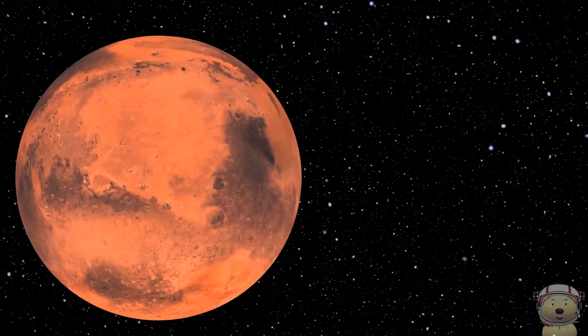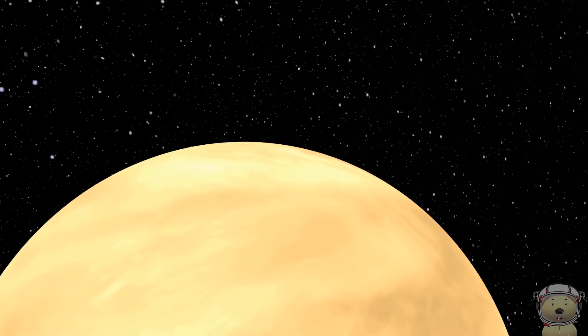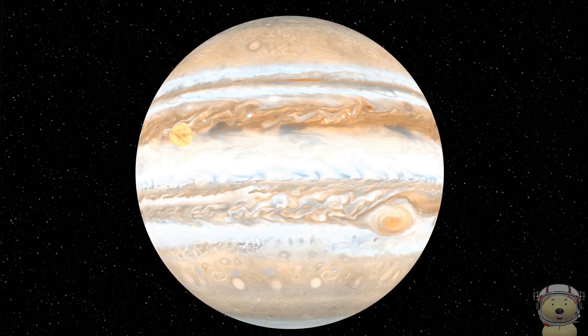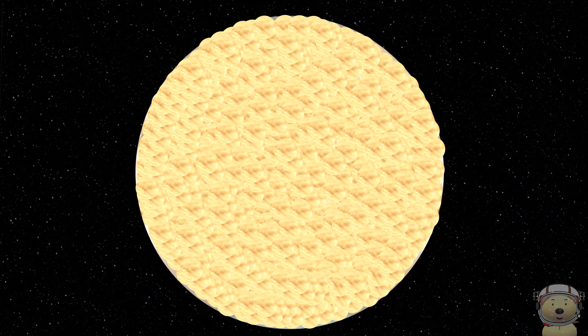Let's find out. Let's start our journey with Earth's neighbour, Venus. Let's take Venus to Jupiter. Jupiter could hold around 1,500 of planet Venus.